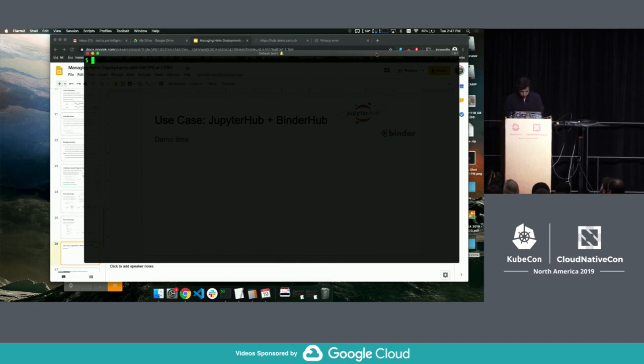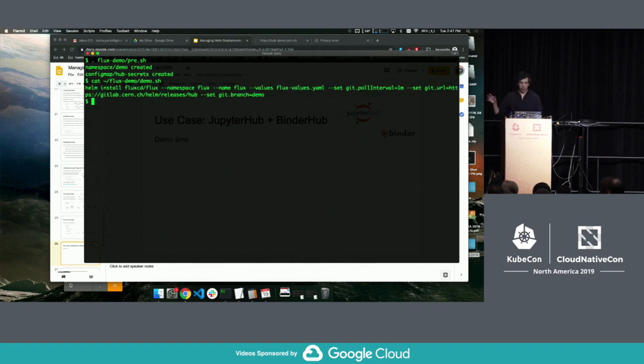So what I will do is run this command — a pre-setup of the cluster that sets up the namespace and manages the secrets independently. Then this is the Helm install Flux command we saw before, passing default values with a pull interval of one minute and the URL of the repo using the meta chart, and specifying the demo branch.